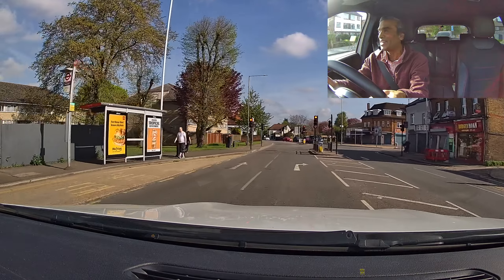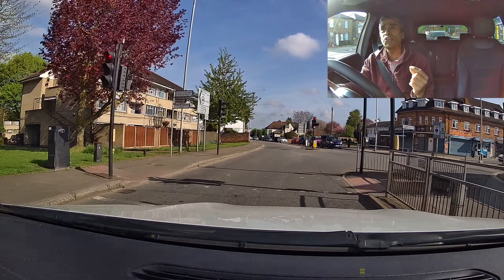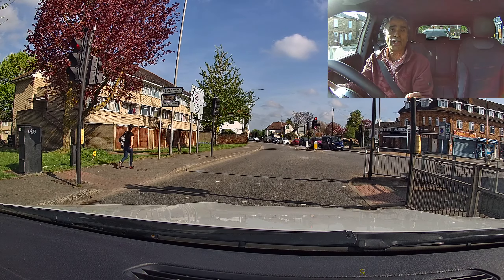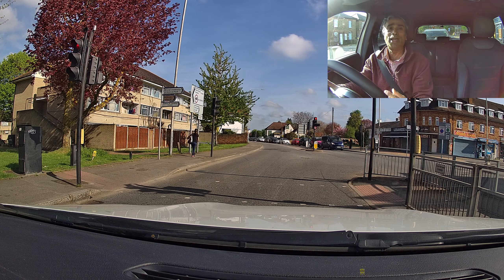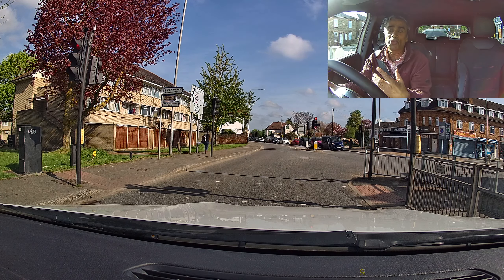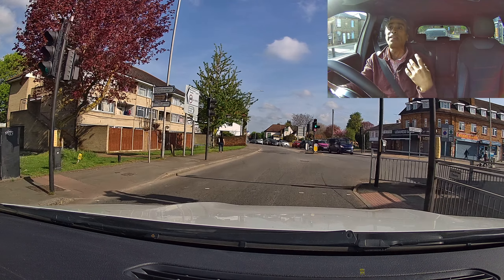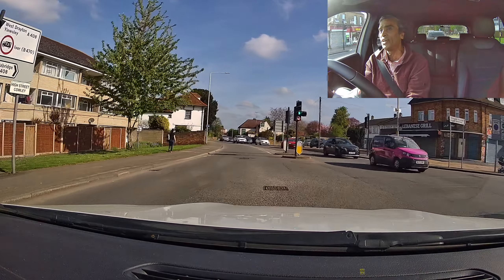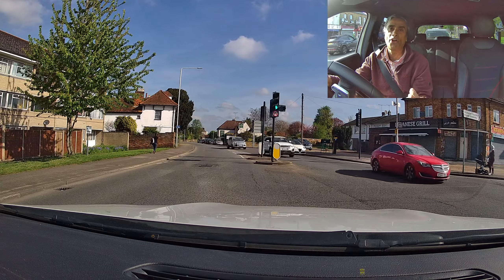And that is what happens in a driving test. Now, just as a matter of interest, if you are horned like that in a driving test it would not result in a fail, because it was only a second until the lights changed. Whereas if I was just waiting there staring at the red light for ages and the person horned at me, then that would result in a fail.